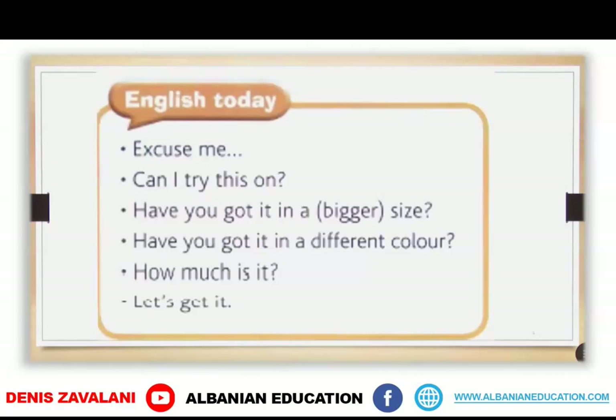In the slide you can see some expressions that were used in both dialogues when shopping for clothes. 'Excuse me' is one of the expressions we use to get somebody's attention. 'Can I try this on?' — you use this when you want to try something. 'Have you got it in a bigger or smaller size?' — if it doesn't fit you. 'Have you got it in a different colour?' — if you want to check other colours. And 'How much is it?' — you want to know the price. And 'Let's get it' — if you decide to buy it.